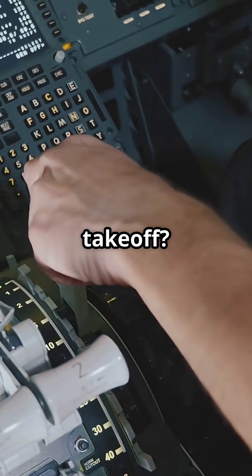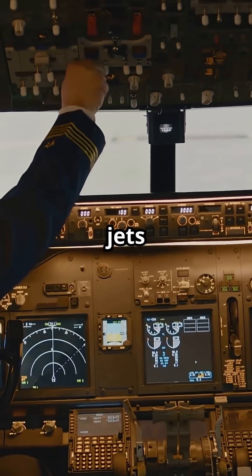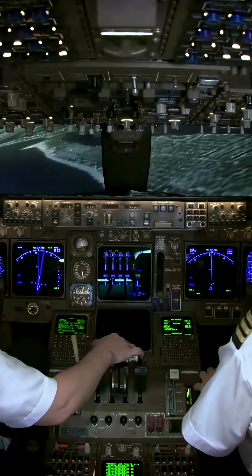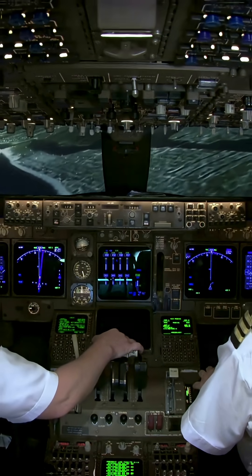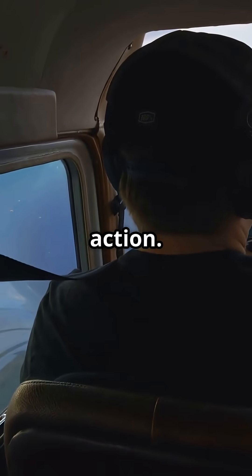Ever seen a pilot hit the wipers before takeoff? It's wilder than you think. Yep, just like cars, especially on older jets like the Boeing 737 and 747 — you'll spot those little blades chilling on the cockpit glass, ready for action.